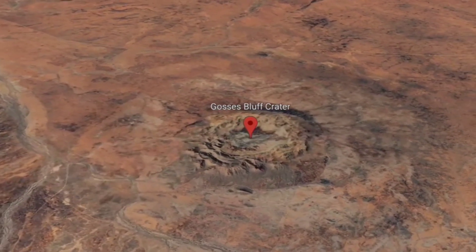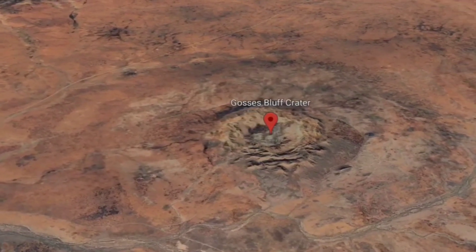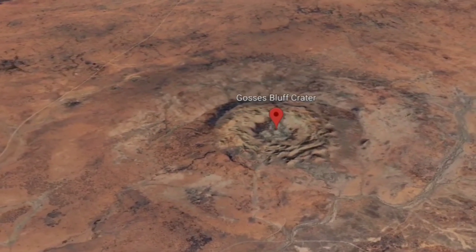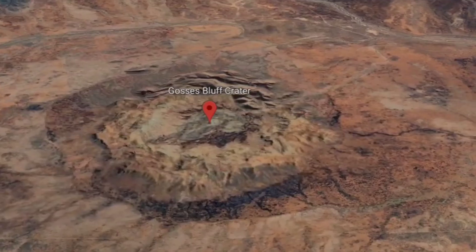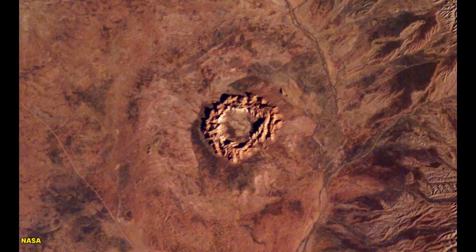Next, at number 4: Gosses Bluff Crater in Australia. This ancient impact site is over 140 million years old and measures about 22 kilometers wide. Though the center has eroded over time, from space the ring structure is still visible, making it one of the most iconic craters.